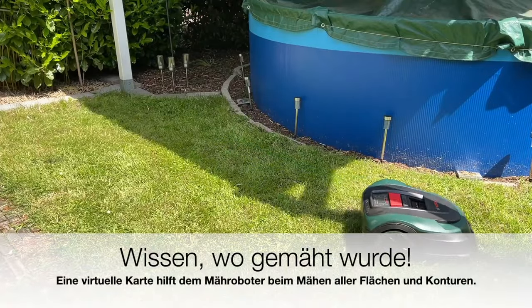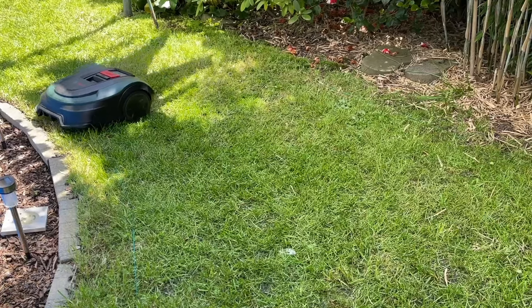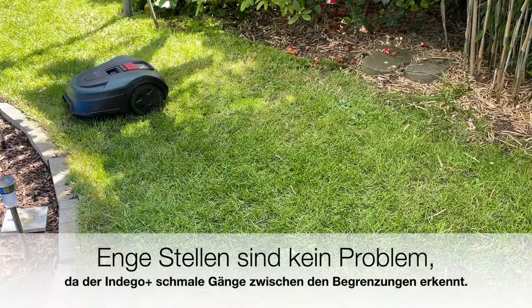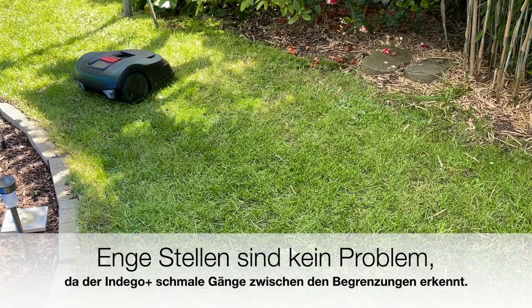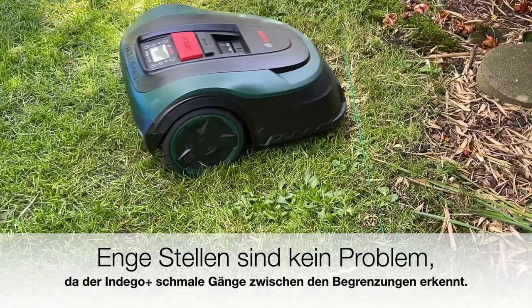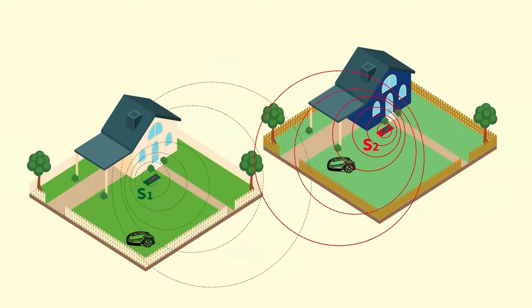Brand manufacturers are ahead of the game. Robotic mowers are frequently tested, and the grades awarded by the testers in the test magazines cover the entire spectrum from very good to poor. The majority of the products tested, however, are in the good to very good range.